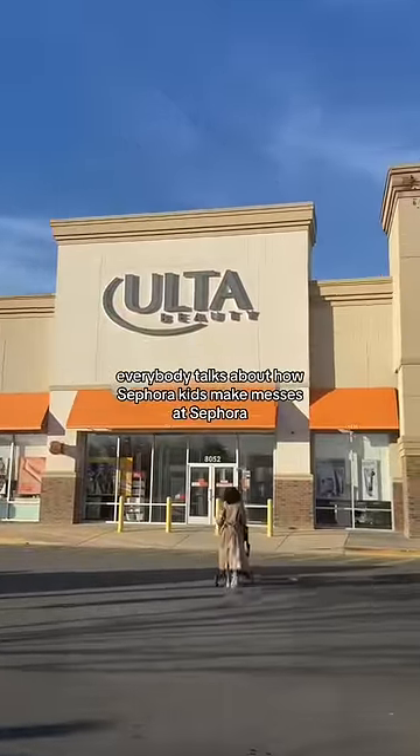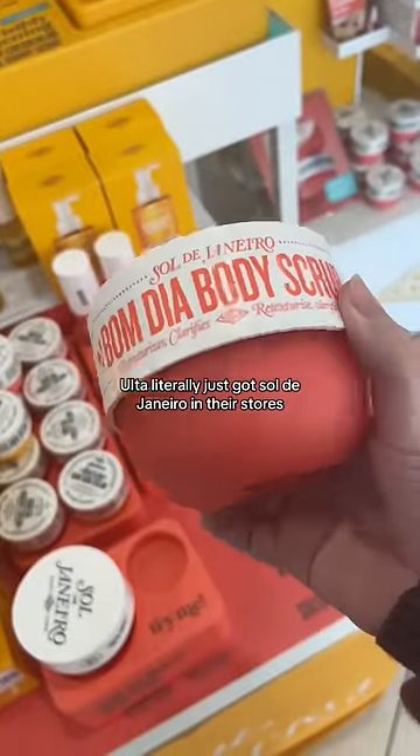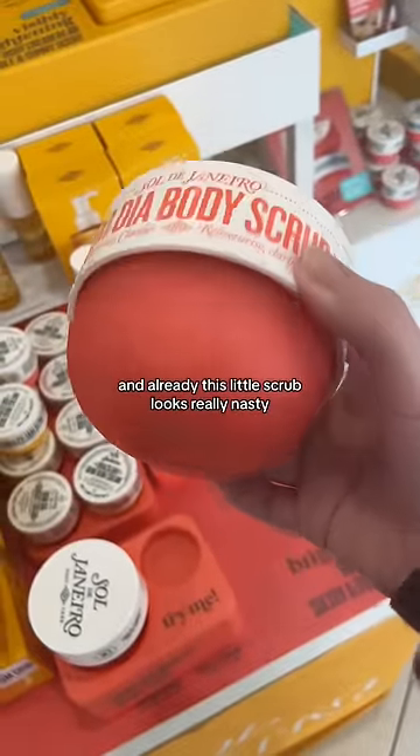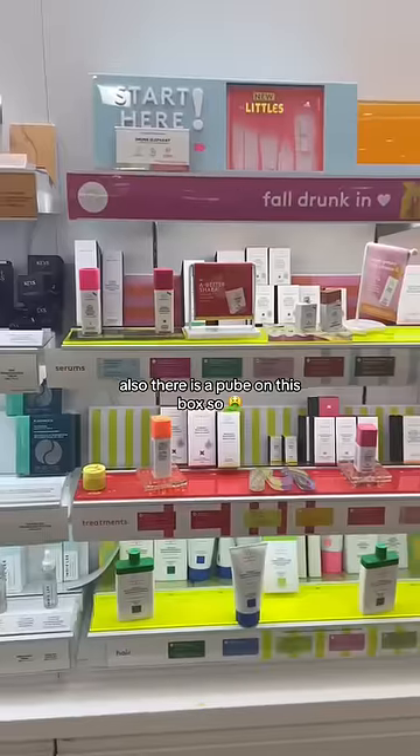Everybody talks about how Sephora kids make messes at Sephora, but what about Ulta kids? Ulta literally just got Sol de Janeiro in their stores and already this little scrub looks really nasty. Also, there is a pube on this box.